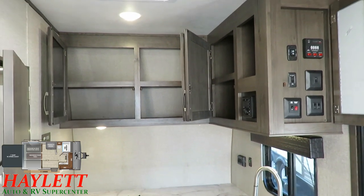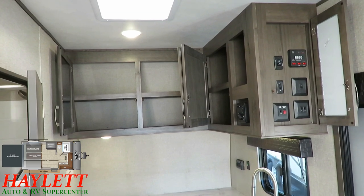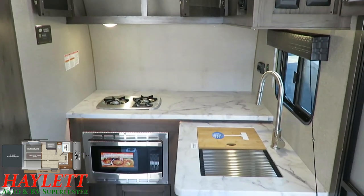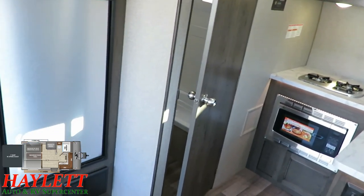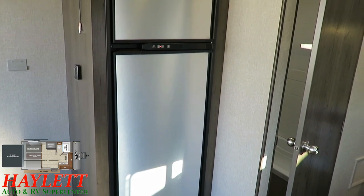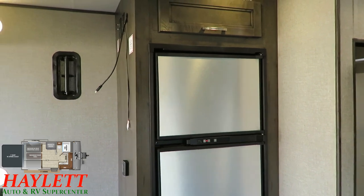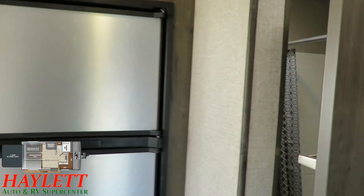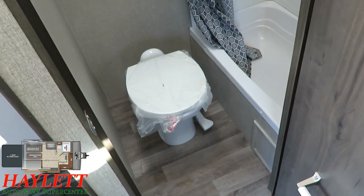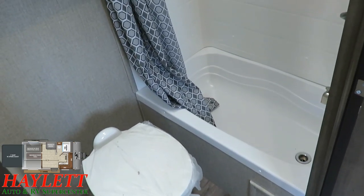The idea with the kill switch is: if you've got friends who think they're funny, or kids who don't know what they're doing pushing buttons — which is what I did when I was a little kid — it can save you from accidentally smashing things up. And one thing I didn't mention about the kitchen — there's an eight cubic foot gas and electric refrigerator. So whether you're in a park or off grid, you've always got the ability to keep food cold. And that's a porcelain foot flush toilet with plenty of hip and shoulder room around it.